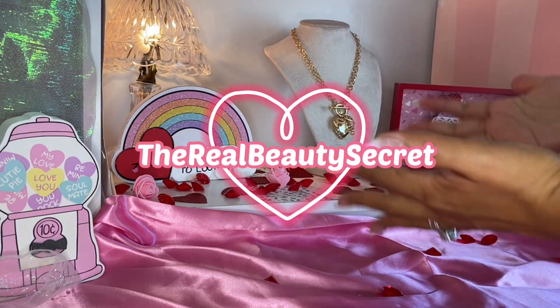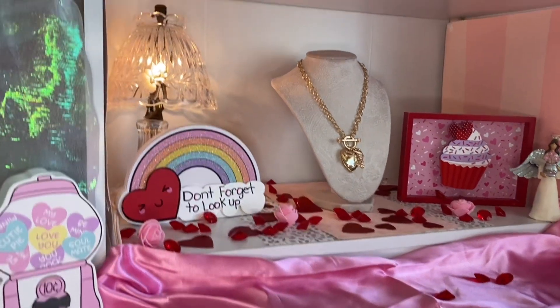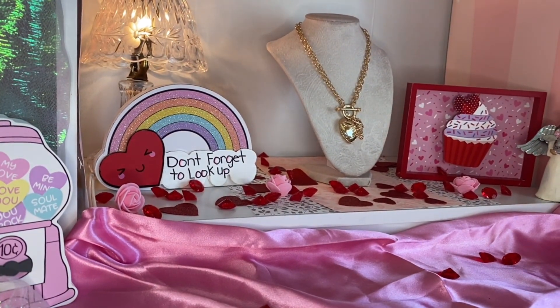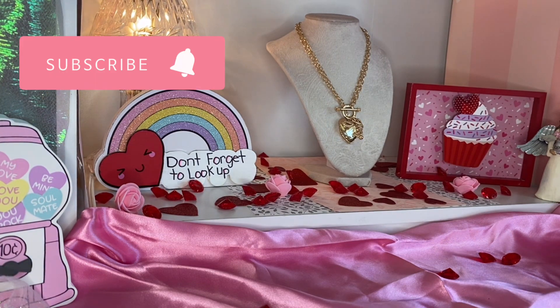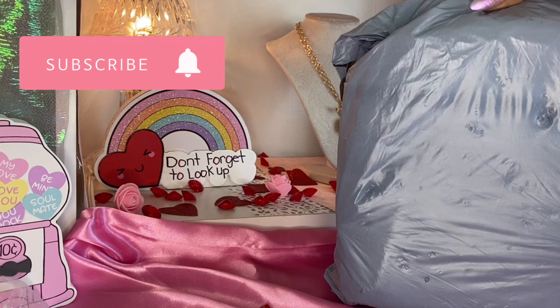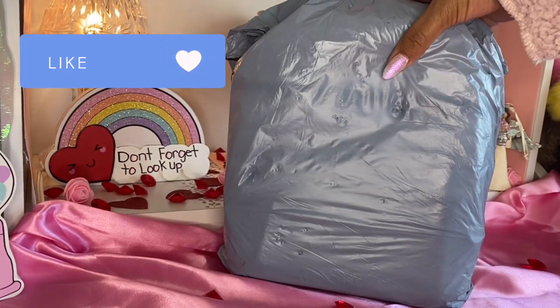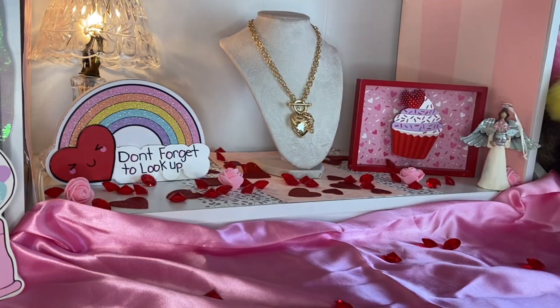Hello guys, it's Irene the Real Beauty Secret and I have an unboxing. Let me get closer. So what do you guys think my unboxing is? I have another package from Walmart. It's going to be the same thing that I unpackaged last time, but a different color. Let me open it up.